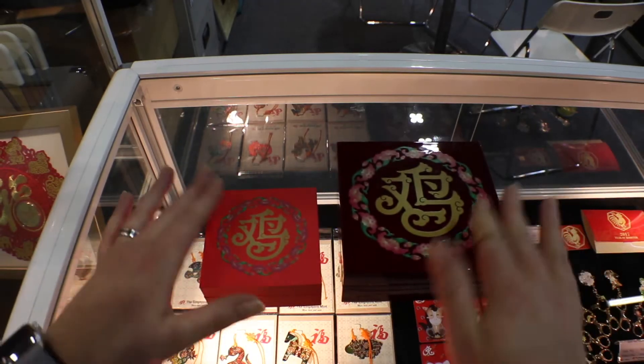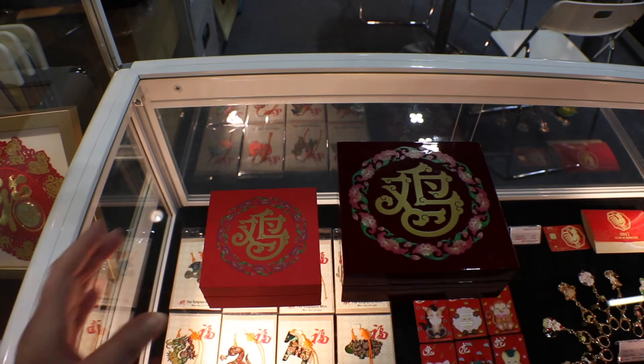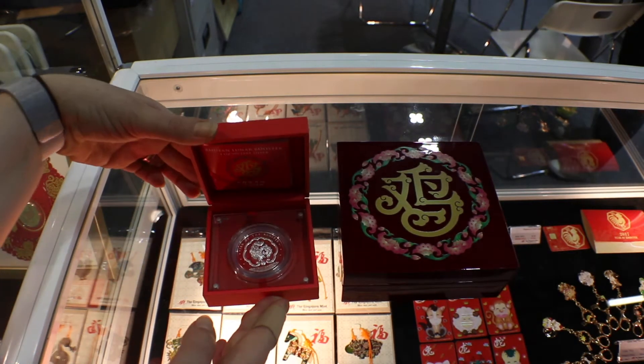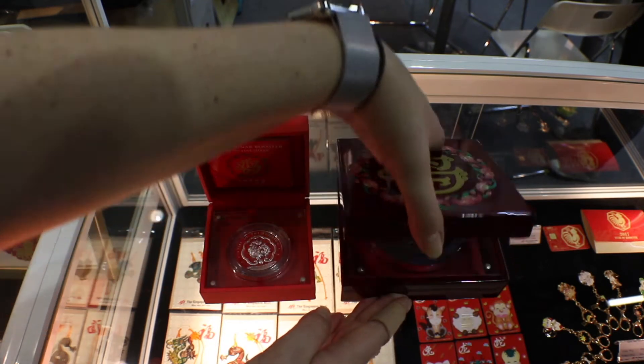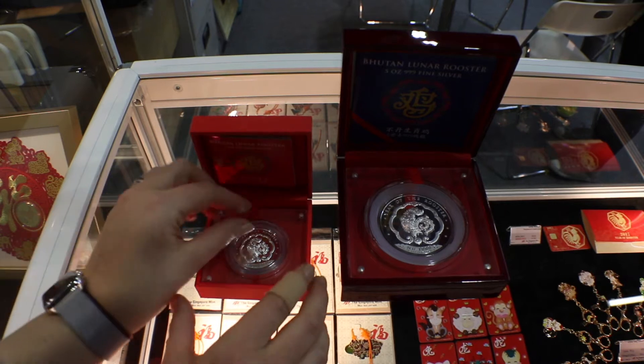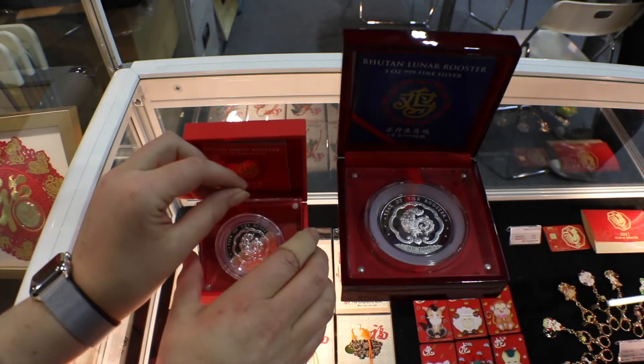Now onto the coins. Here we go — the two silver pieces from Bhutan, the Happy Lunar series. It's all about the lunar right now of course, and we have the Year of the Rooster. These pieces are stunning. Let's check out the one-ounce first.